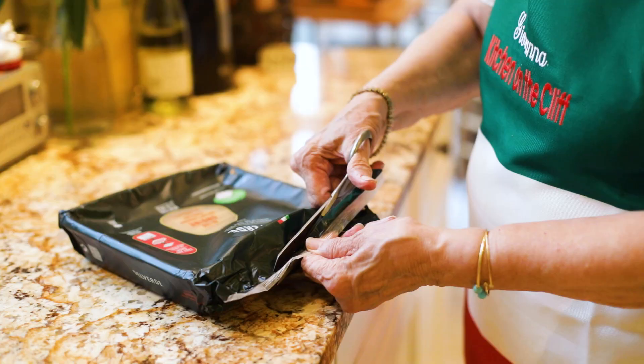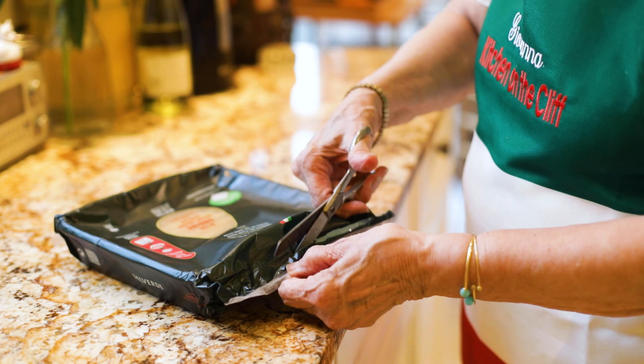Traditionally, lasagna bolognese is made with green noodles that are homemade — you add spinach to the dough, roll it out, and you have green noodles. Once at a family potluck party, I brought my lasagna and someone looked at it and said, 'Green noodles? What's that?' I explained they were made with spinach and that they're delicious. The rule in our family is that you have to try it — if you don't like it, nobody will force you, but you must try. Well, they loved it. Traditionally the noodles are handmade the same day with spinach, but I'm going to give you some shortcuts.